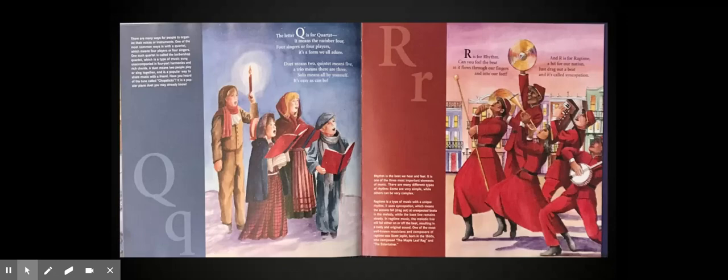R is for rhythm. Can you feel the beat as it flows through our fingers and into the street? And R is for ragtime, a hit for our nation. Just drag out a beat and it's called syncopation.